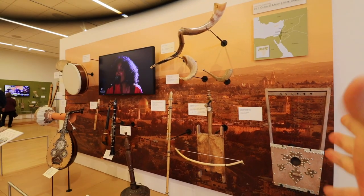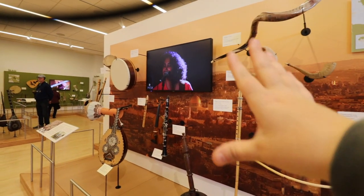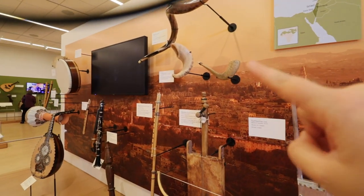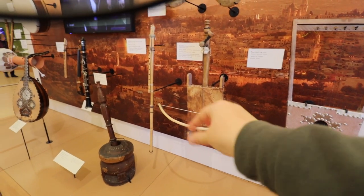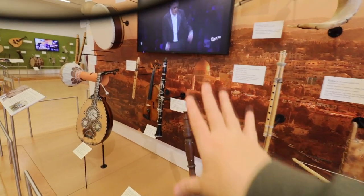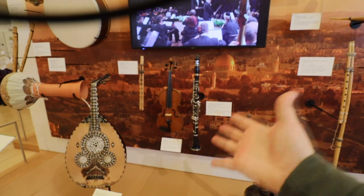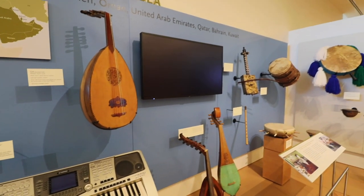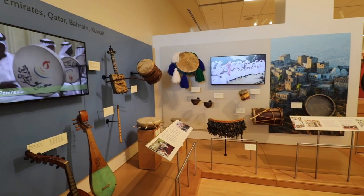Moving into the Israel section, the music takes a different turn. You can see the stringed instruments as well as the use of horns native to that area. There are also woodwinds, and as we move through we start to get into more traditional instruments we recognize today — the violin, the clarinet, things like that.